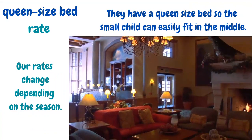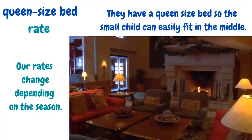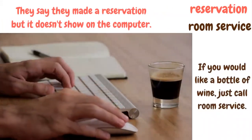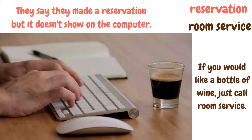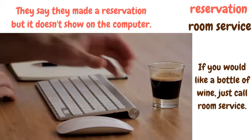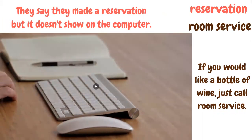They have a queen-size bed, so the small child can easily fit in the middle. Queen-size bed is bigger than a double bed but a little smaller than a king-size bed. Our rates change depending on the season — rates are the amount that a hotel charges. They say they made a reservation, but it doesn't show on the computer. Reservation means booking in advance. If you would like a bottle of wine, just call room service. Room service are the people who provide food and beverages to your room.